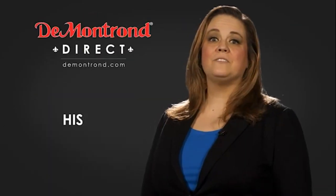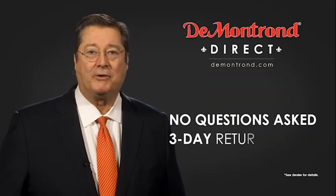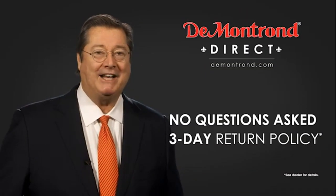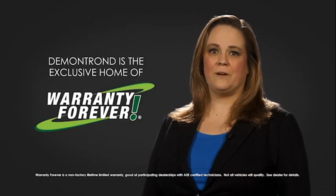Also, take advantage of historic customer incentives from all of our great brands. And with Demontron's No Questions Asked 3-Day Return Policy, your complete satisfaction is guaranteed. And don't forget about Demontron's exclusive warranty forever.